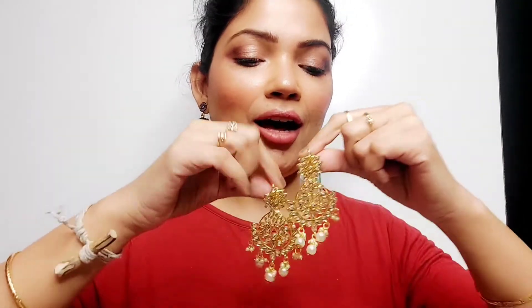The next jewelry I'm going to show you guys is from the company Eye Jewels. This small box contains earrings, and these are also very lightweight. This is a typical Indian jewelry style - you can see how beautiful the design is.